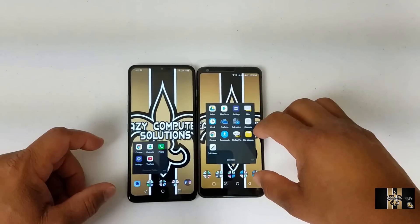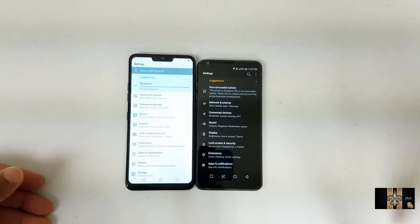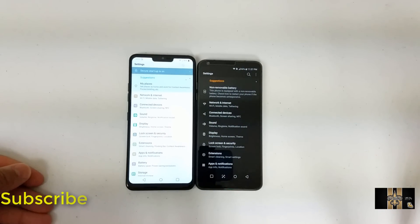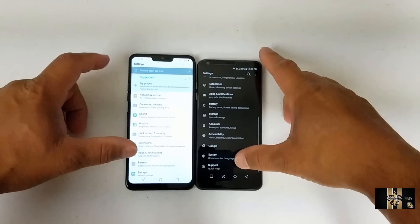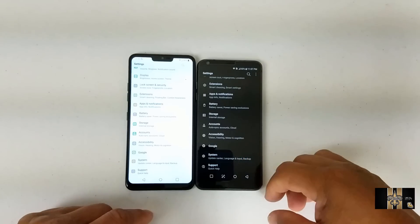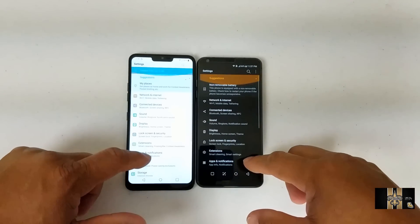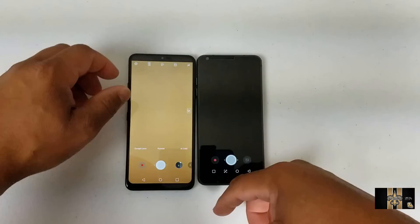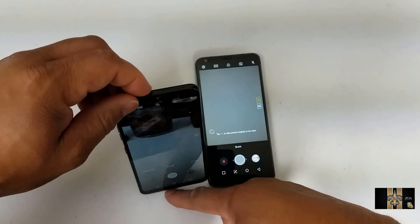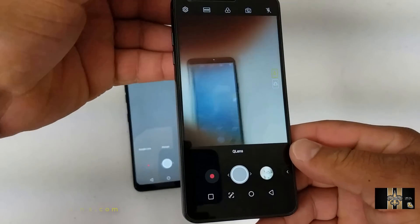Let's go over the settings. I've got the LG G6 and the LG G7 — I've got a custom theme on the G6 and the standard theme on the G7. As you can see, pretty much both of them look the same when it comes down to the settings.